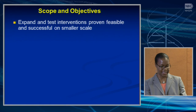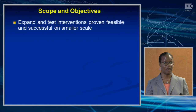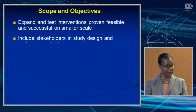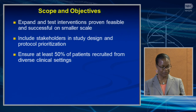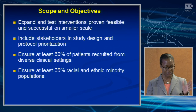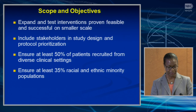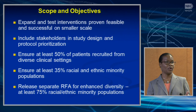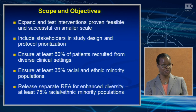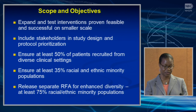The scope of objectives is to expand and test interventions proven feasible and successful on a smaller scale, include stakeholders such as payers and policymakers in study design and protocol prioritization, ensure at least 50 percent of patients recruited from diverse clinical settings — community hospitals, family medicine clinics, primary care practices — and ensure at least 35 percent of racial and ethnic minority populations. Similar to what was done in CSER II, we would like to release a separate RFA for enhanced diversity with at least 75 percent racial and ethnic minority populations.